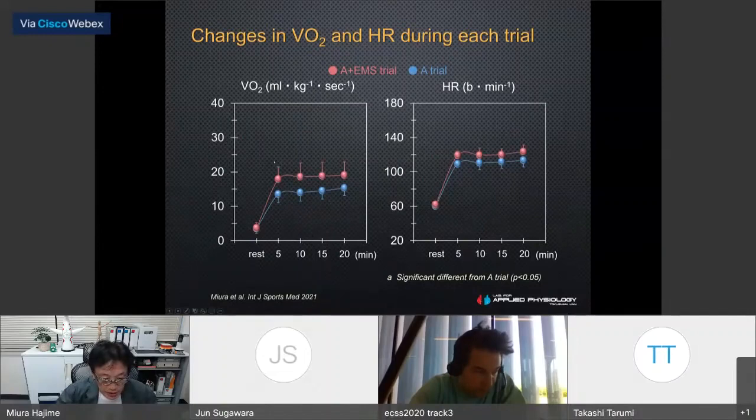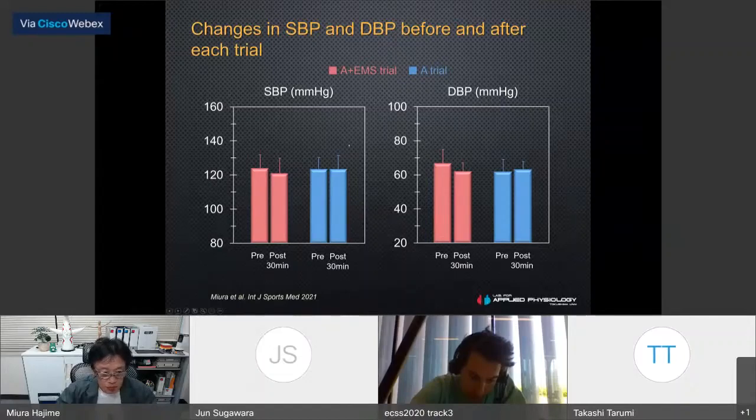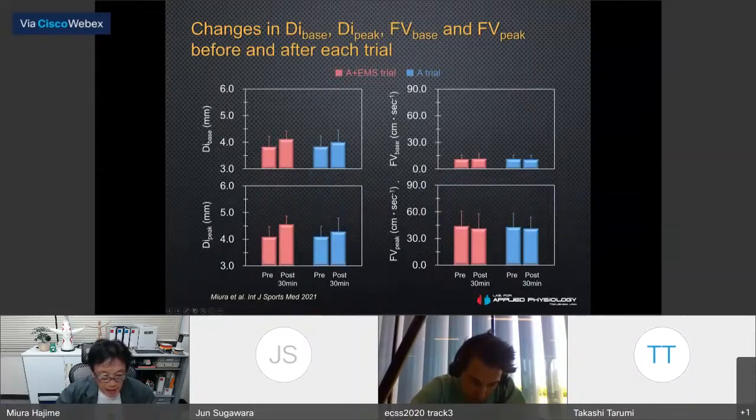This figure shows oxygen uptake and heart rate responses during each trial. Red symbols indicate arm cranking with EMS; blue symbols indicate arm cranking without EMS. There were significant differences between the two trials. The systolic and diastolic blood pressure figures showed no significant differences before and after each trial. Brachial artery baseline diameter increased significantly after arm cranking with EMS, and peak diameter increased significantly after each trial.